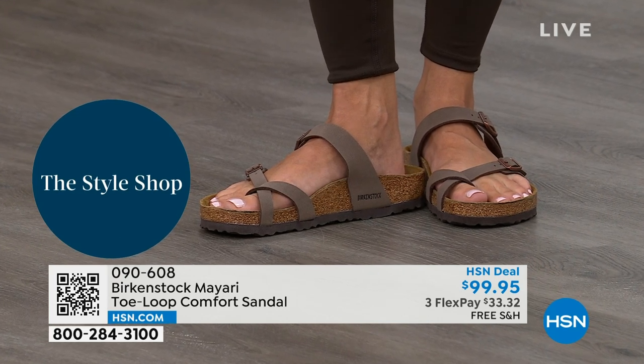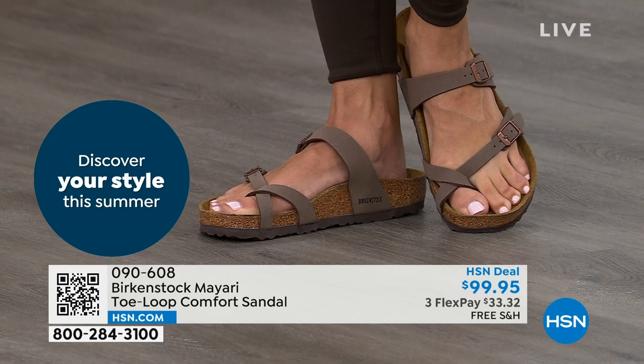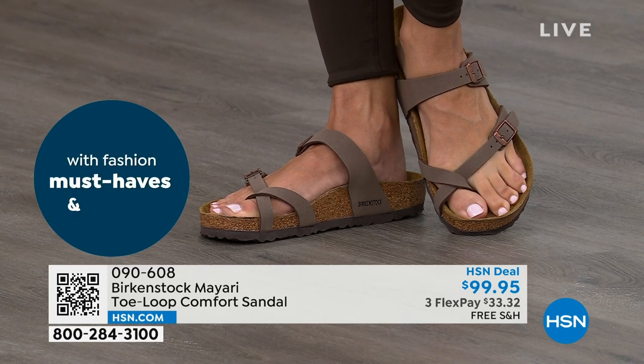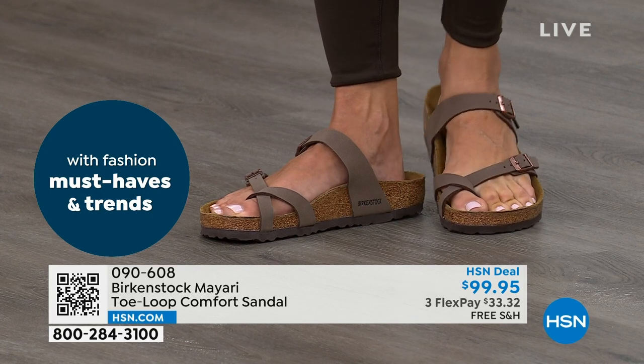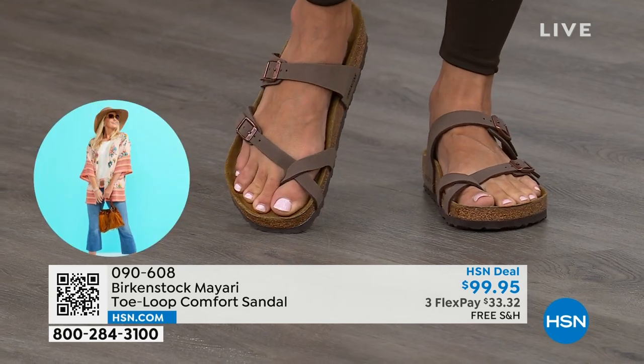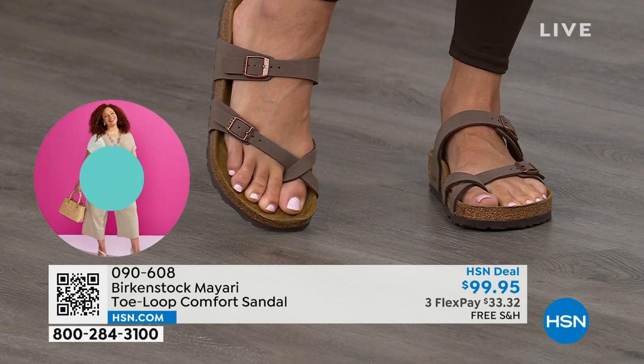That's why those who wear Birkenstock — that's all they want to wear. They'll kick them off at the end of the day and put them right back on the next morning. If you're looking for a new style and you like this Mayari, or you're looking for a new color, this is the way to go. This one does go between the toes, so if you don't like things between your toes, we've got other styles for you.